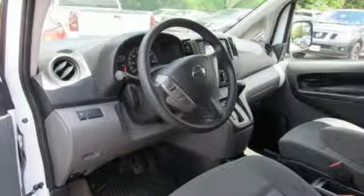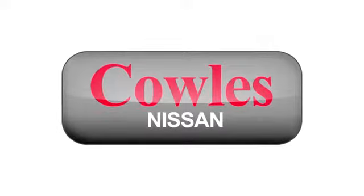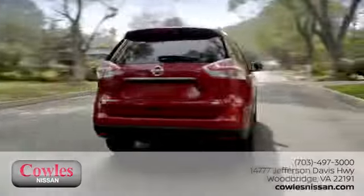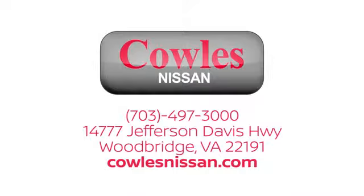Nissan, built for the human race. You'll never know till you try — test drive it today. You're not just a number at Kohl's Nissan, you're a family member. We work hard to make owning a new vehicle easy, fun, and affordable. We're conveniently located at 14777 Jefferson Davis Highway in Woodbridge.